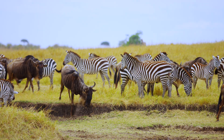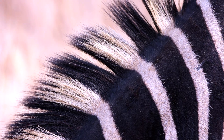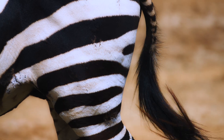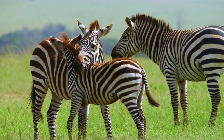Fact one: those stripes are heat management tools. Scientists have found that the contrasting colors create mini air currents on their bodies, helping them stay cooler under the sun. Essentially, zebras are walking natural air conditioners in fur coats.